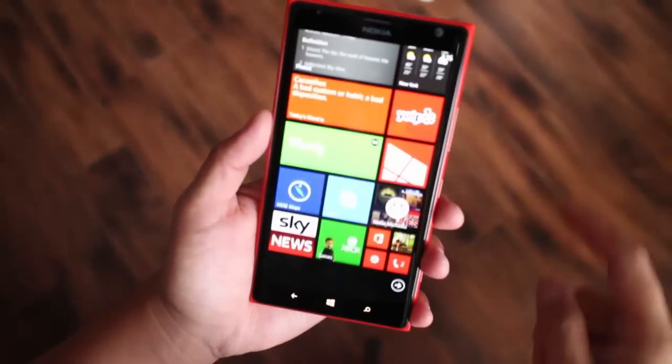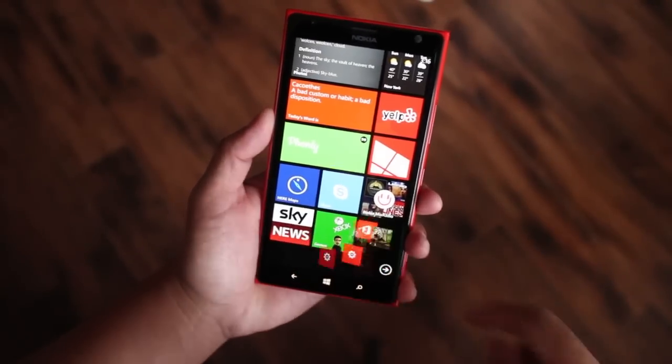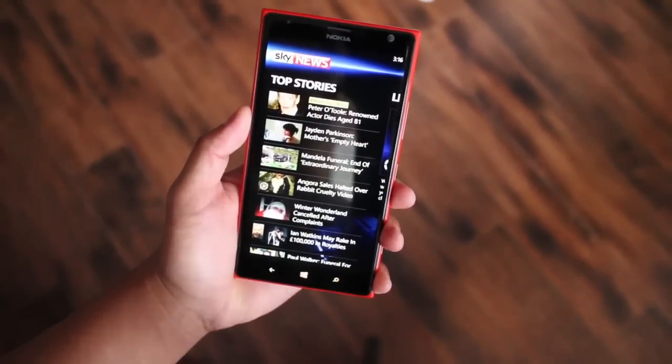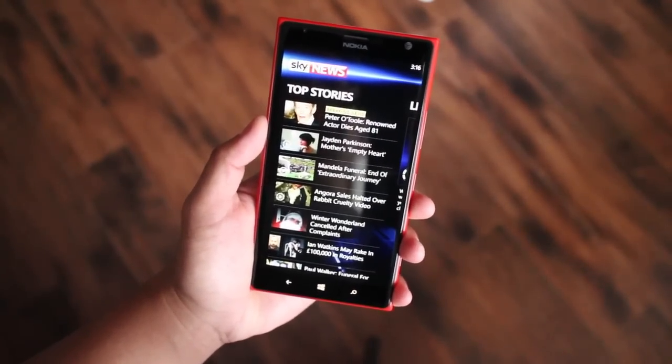Hey Windows Phone fans, it's Mark for WP Central. In this video we are checking out Sky News. They're a 24-hour news channel based in the UK and they have an app for iOS and Android. So let's take a look at the Windows Phone version.